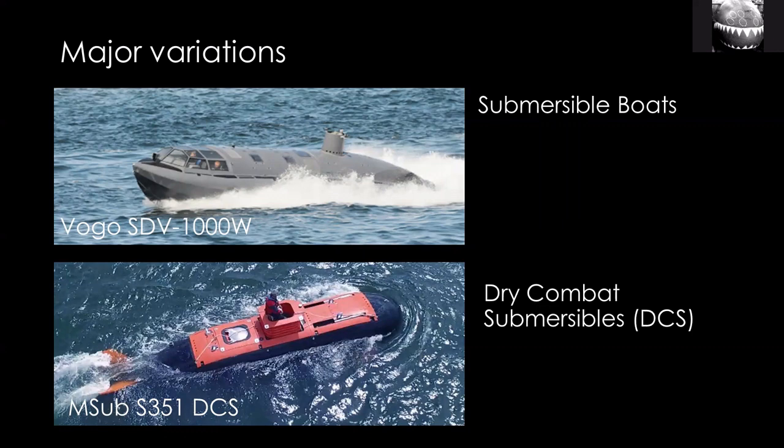Another type coming into prominence is the DCS, or Dry Combat Submersible. These have been around for quite a while, but now the U.S. Navy has a program to equip the SEALs with them, so DCS is starting to become quite common. The difference, as the name implies, is that they're dry on the inside like a regular submarine. However, they're still used for transporting combat swimmers — the special forces swimmers have to swim, typically using a breathing apparatus, from wherever the submarine drops them off to their mission.